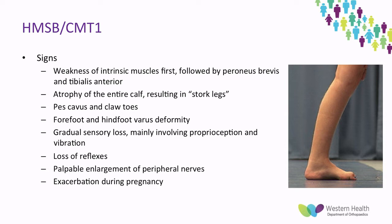Signs to look for in CMT1, which are generally quite consistent, are weakness of the intrinsic muscles of the feet and hands first, followed by that of peroneus brevis and then tibialis anterior. This progresses to atrophy of the entire calf, resulting in characteristic stalk legs, and also pes cavus and claw toes. CMT1 patients also develop a forefoot and then hindfoot varus deformity. Sensation shows gradual sensory loss mainly involving proprioception and vibration, and they do go on to lose their reflexes. The onion bulbs are palpable enlargements, and the condition is known to be exacerbated during pregnancy.